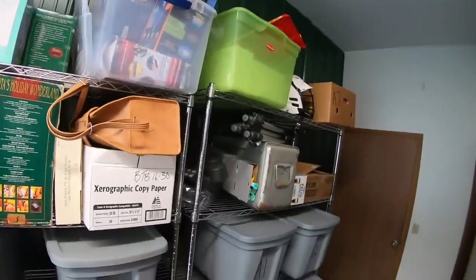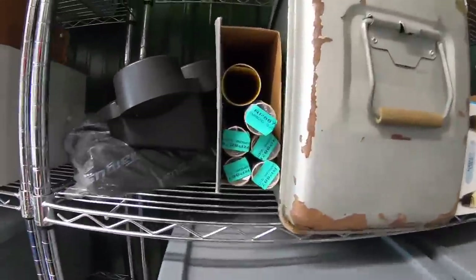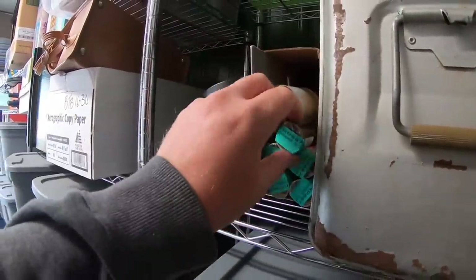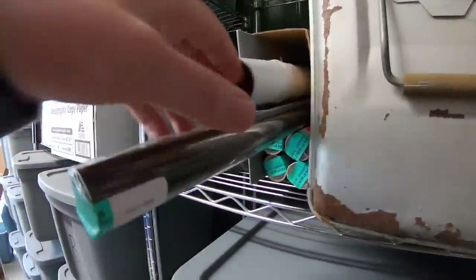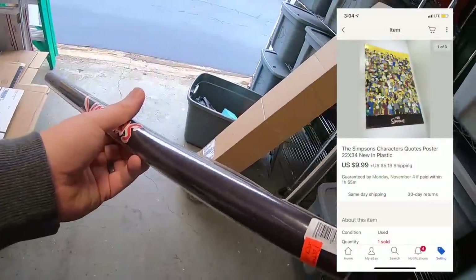Next thing is a Simpsons poster. This sold for $9.99 plus shipping. I got this for around a buck at a garage sale as part of a bulk buy. This is going out to a viewer named Patrick. Patrick, thanks for the business, I really appreciate it.